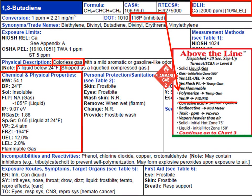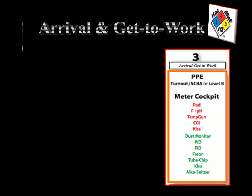This is not a corrosive material and it's not radioactive, but we can see that the ionization potential is 9 electron volts, which means our PID is a 'PID yes' in this situation. It's also an 'FID yes' because it chars — it has just carbon and hydrogen in its formula. When we look at step three, the arrival and get-to-work step, we already know what we need for our protection to enter.